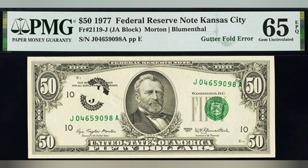Sometimes the error is isolated to only a part of the note, and as you can see on some of these, it only affects one side — whether it's the front or back, obverse or reverse — and this can also affect the value as well.